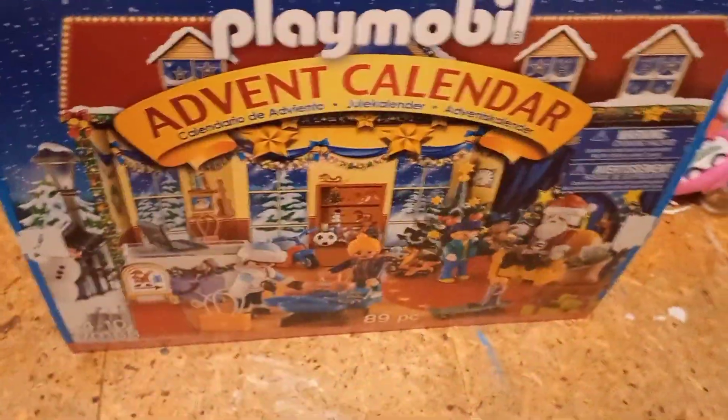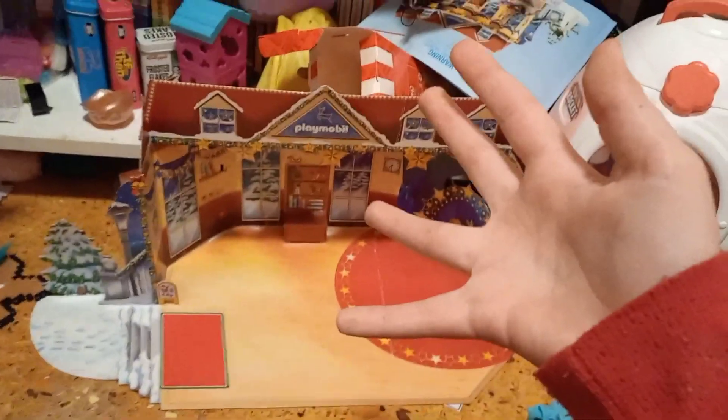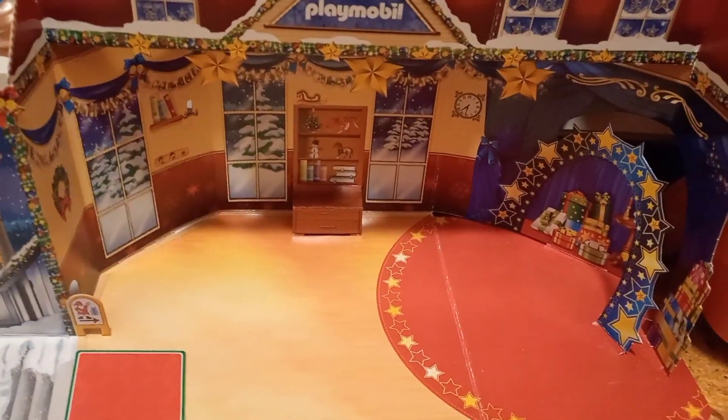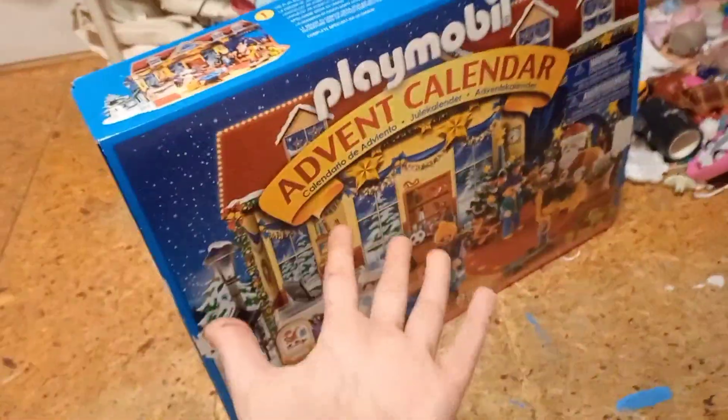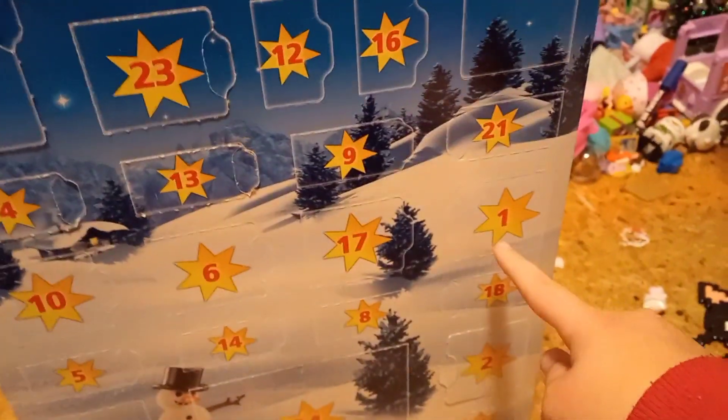How about we open this one first? But wait, we don't have a setting. With the power of some Christmas spirit, I hereby summon a Playmobil advent calendar setting! Whoa, look, it worked! We have a little setting for our Playmobil characters. With some more Christmas spirit — whoa, it worked again! We have windows to open every day, and I already found number one.